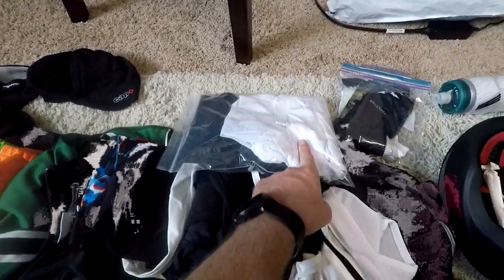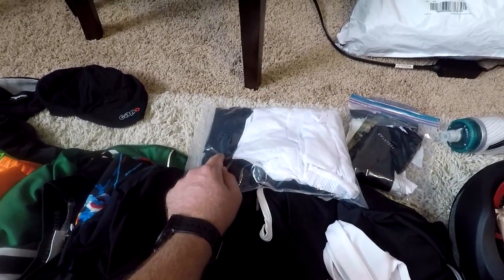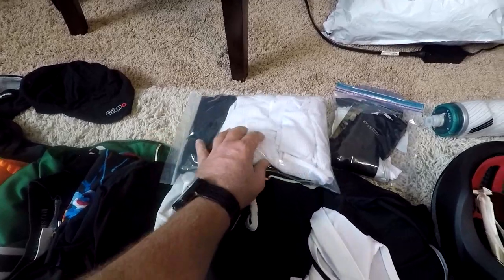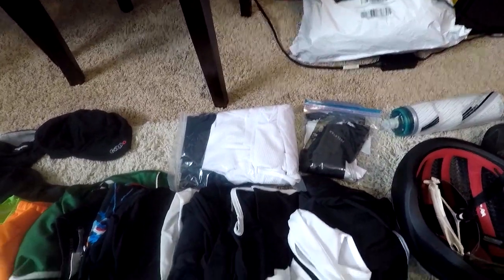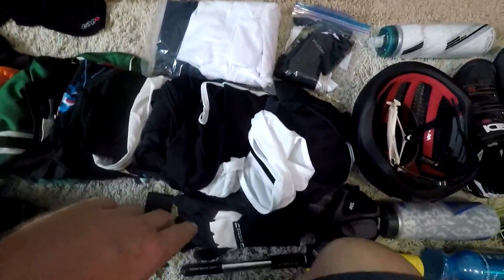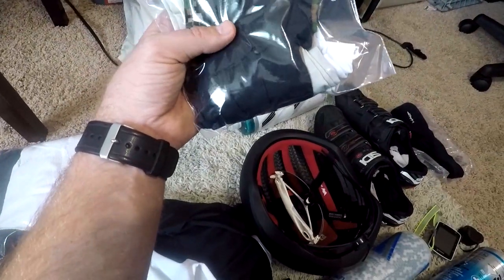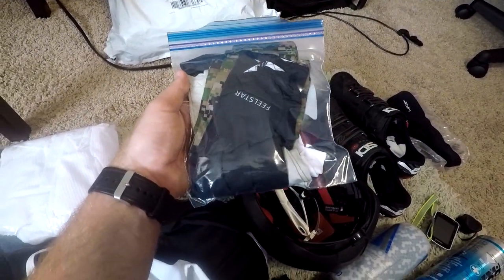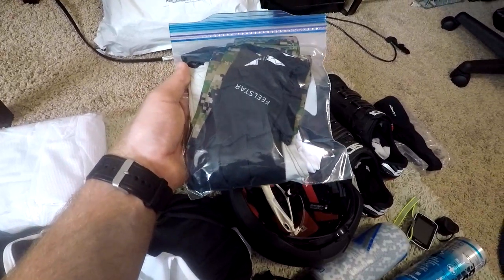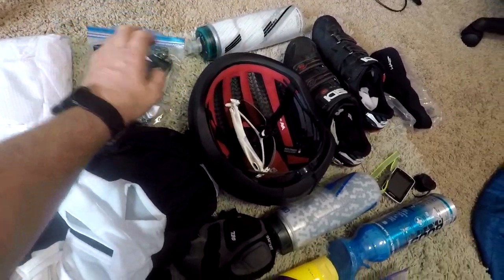I've got four bibs in this bag, two cycling base layers, and one pair of tights. I figure I can use the tights like running tights — they're not padded, they don't have a chamois — so in case I get cold at night around camp, I can put them under my camping pants or wear them on a ride in the morning. I have four pairs of UV protector sleeves — not arm warmers, since I've got the jacket, but I picked these up cheap on Amazon to help keep me from getting too sunburned.